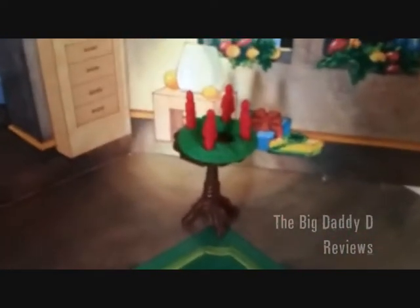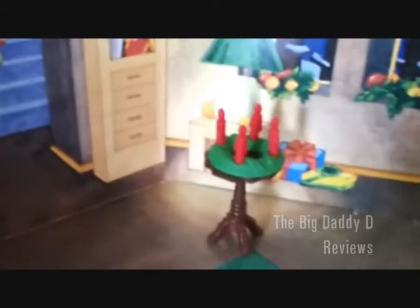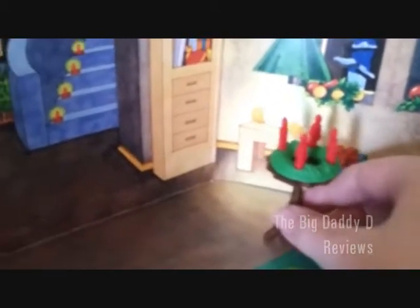Speaking of tables, let's go over to this one. We've put the candles in the wreath. The wreath now sits on the little table that came yesterday. So, there we go.